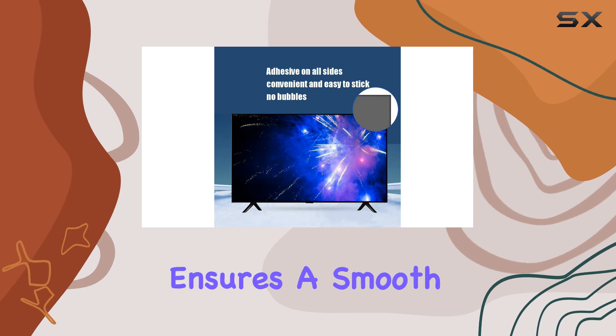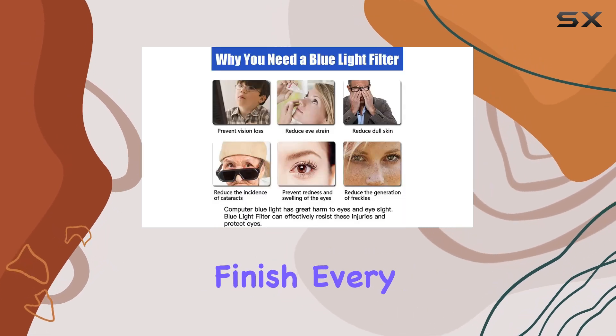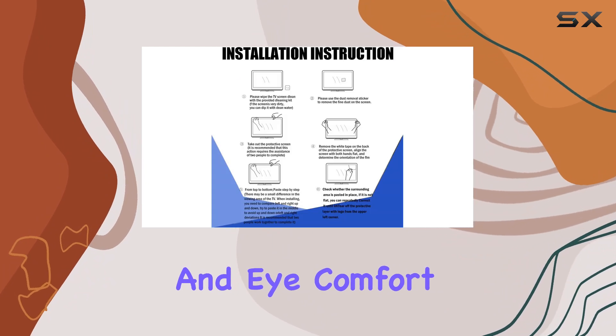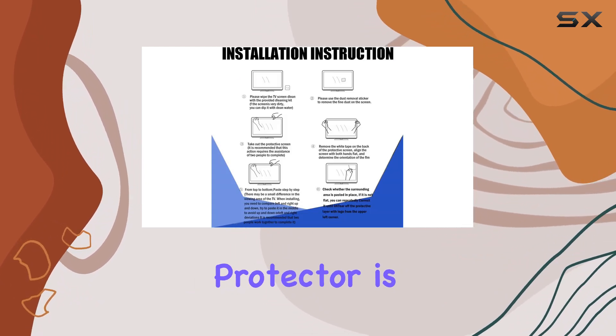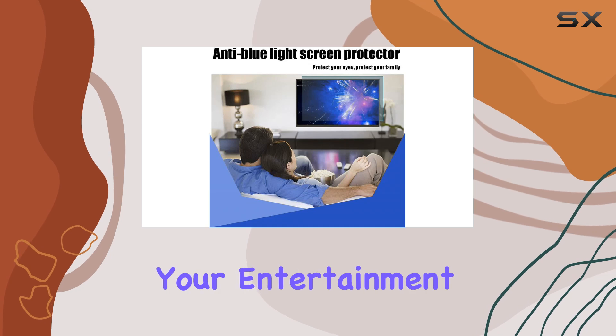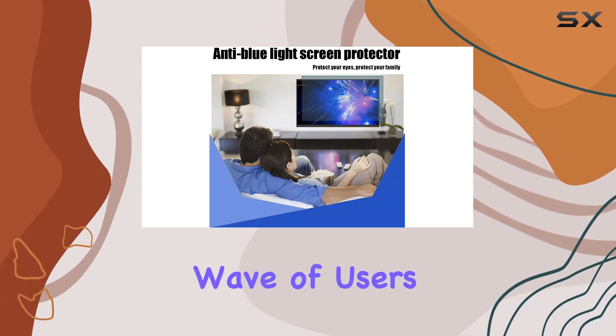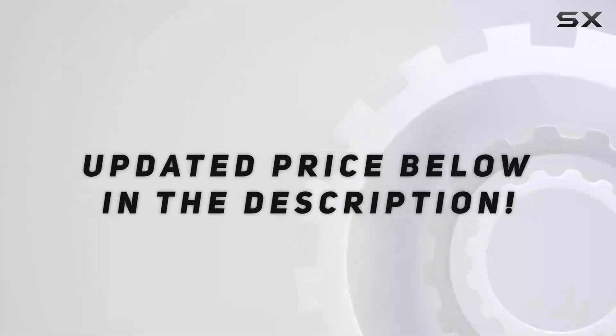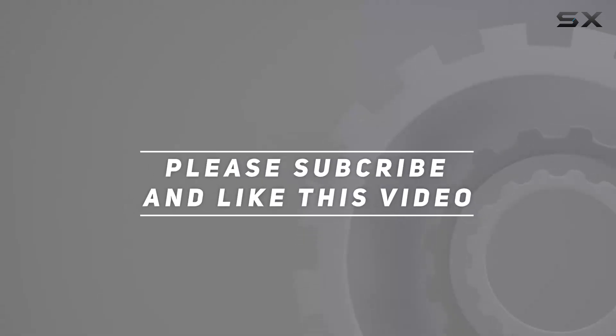Bubble-free application ensures a smooth finish every time. For those who value both functionality and eye comfort, JCSKY's screen protector is an essential addition to your entertainment setup. Join the wave of users protecting their eyesight without sacrificing screen quality. Check out the video description for the updated price, and thank you for watching.